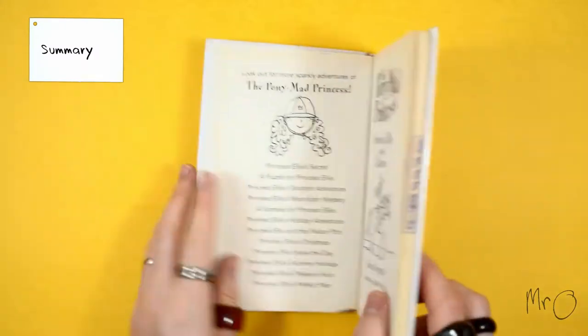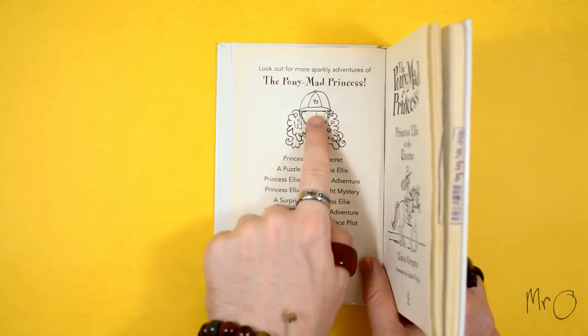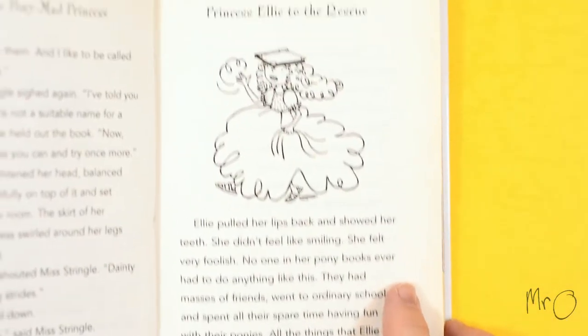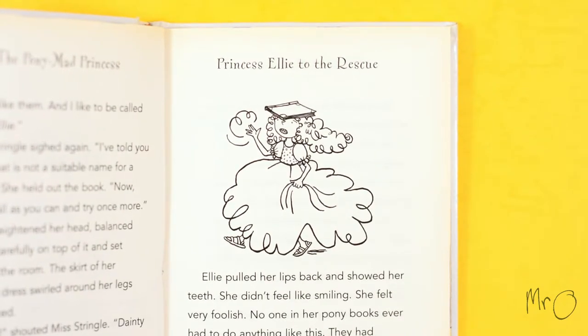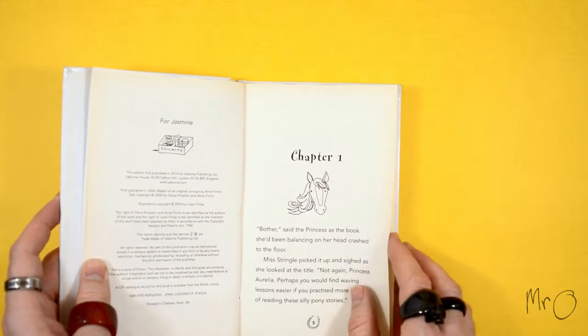Princess Ellie to the Rescue is the first book in the Pony Mad Princess series. It is about Princess Ellie, who is a princess called Ellie, and she really likes ponies. That should be clear from the title.